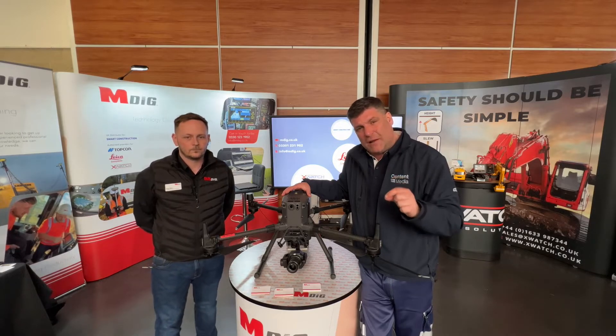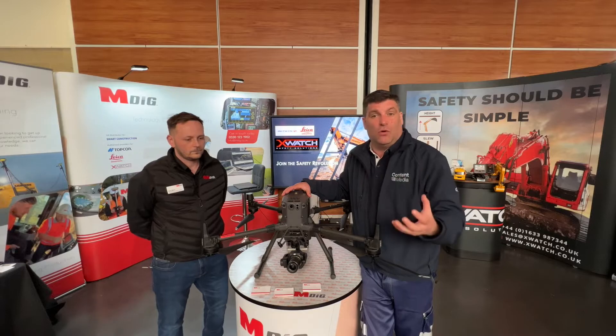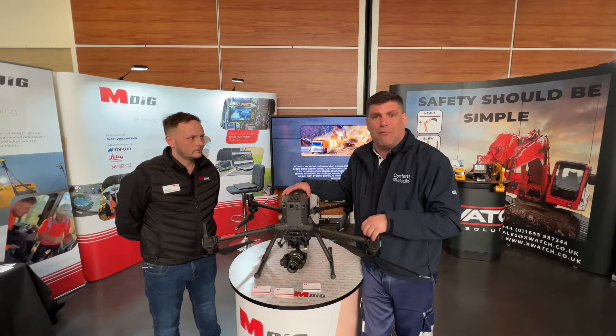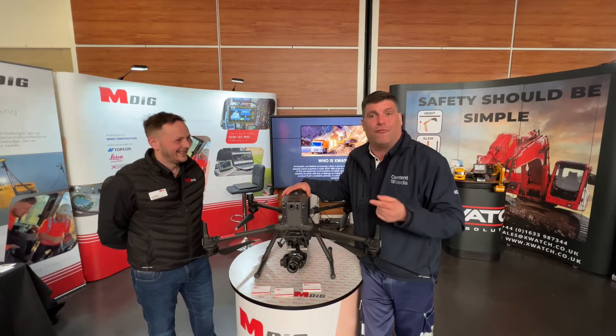For me this is really impactful when you can look at having a technology provider that can also service your machine control and train some of your operatives, but also has a really big drone that can do all the exciting stuff way up high.